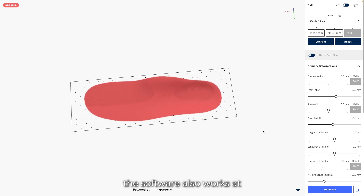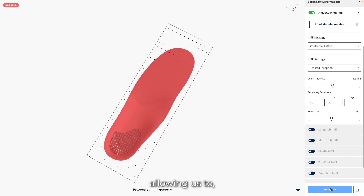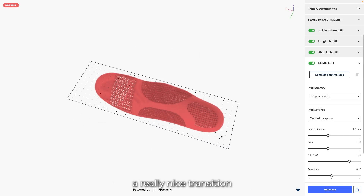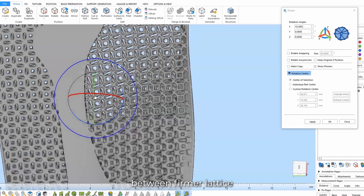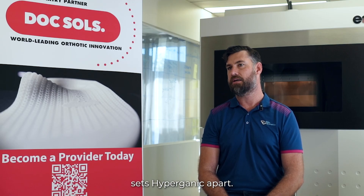I think the speed that the software works at and the ease of design — allowing us to grayscale some of that orthotic, which then gives you a really nice transition between firmer lattice into softer lattice — I think is what sets Hypergenic apart.